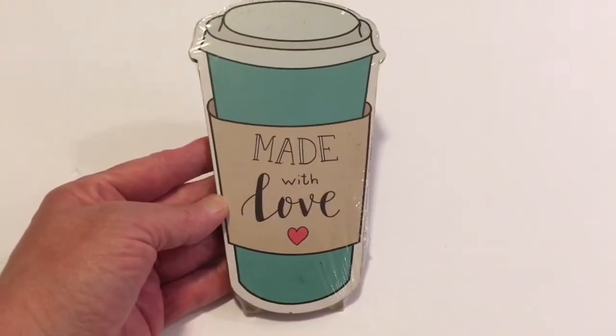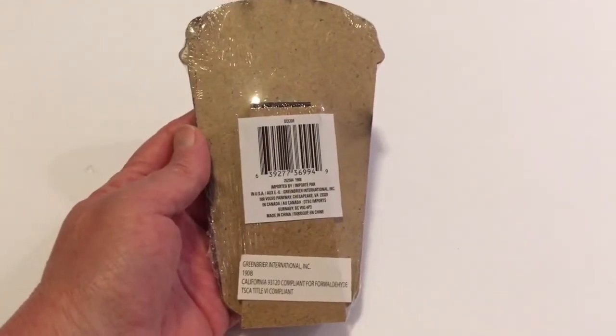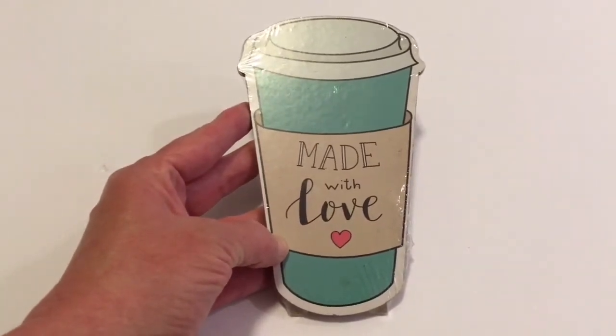Next I picked up this decor piece and it does have a kickstand on the back. This is a Greenbrier product and I just love the colors — I love Tiffany blue — and this one says 'made with love' with a little heart.